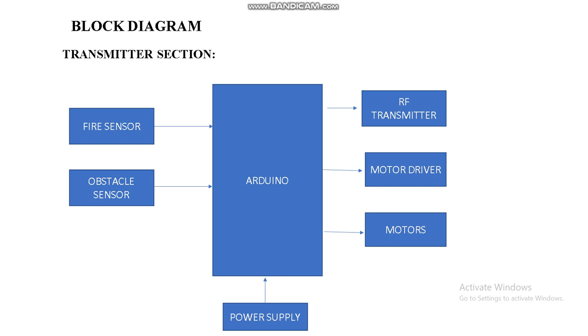This is the transmitter section of our proposed system. The fire sensor and obstacle detector send their values — whether an object is present or fire is present — into the Arduino. The Arduino then activates the motors through the motor driver and also sends RF transmitter signals whenever an obstacle is detected.